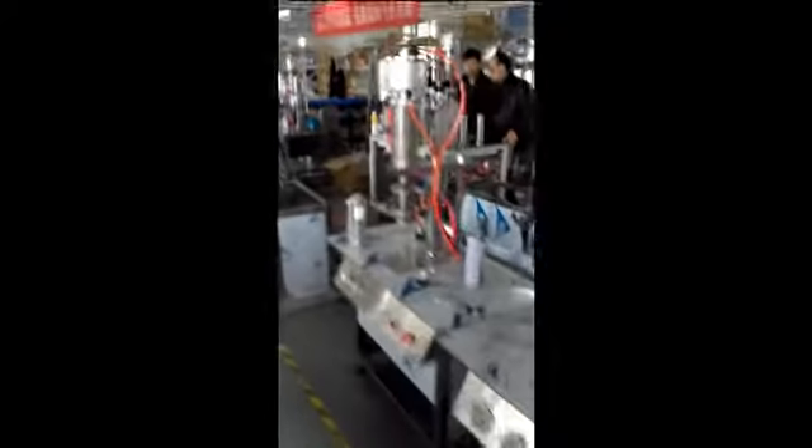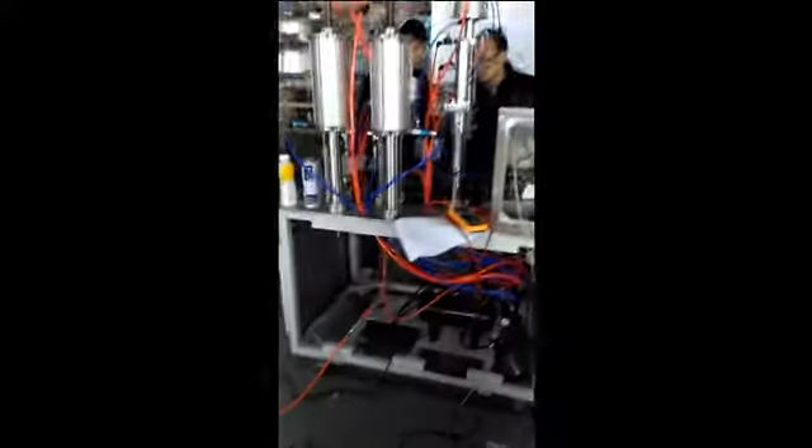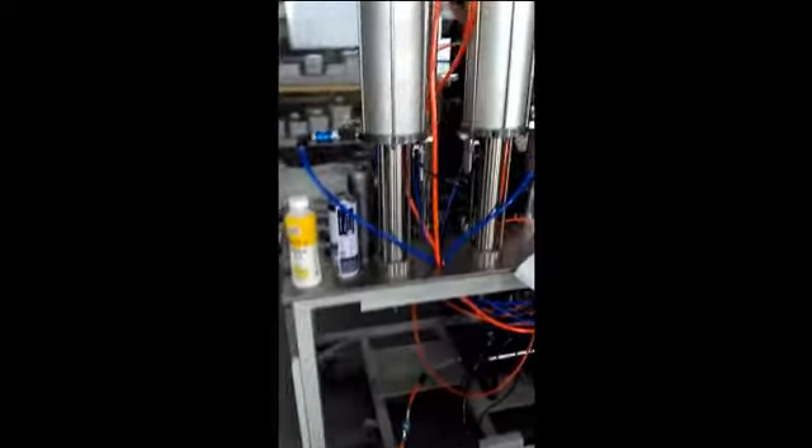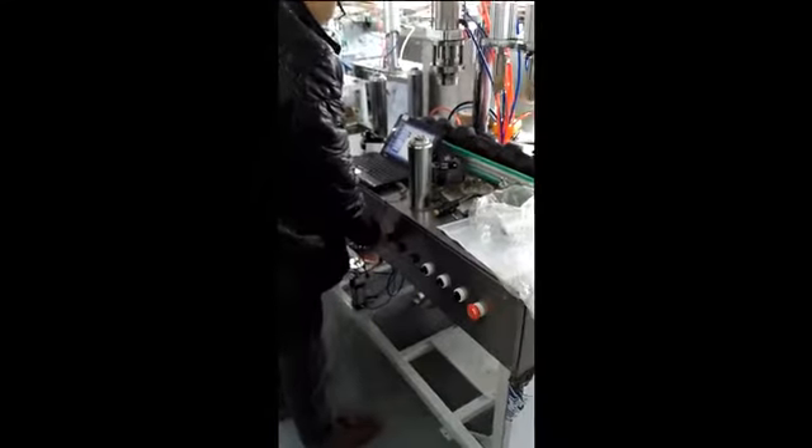Here I'm going to show you the commissioning of this machine before shipment. It's for our domestic market — it's PLC control — and our engineers are right now testing the machine.